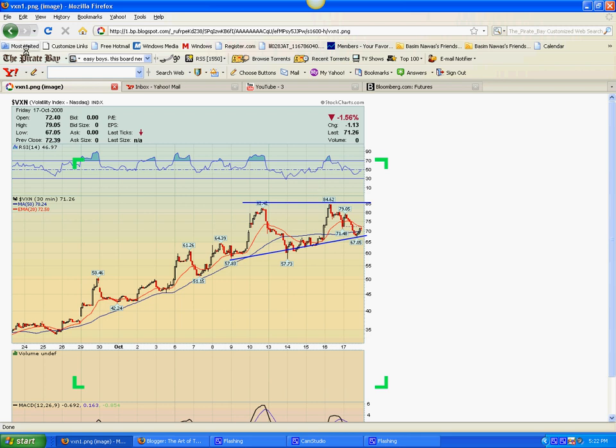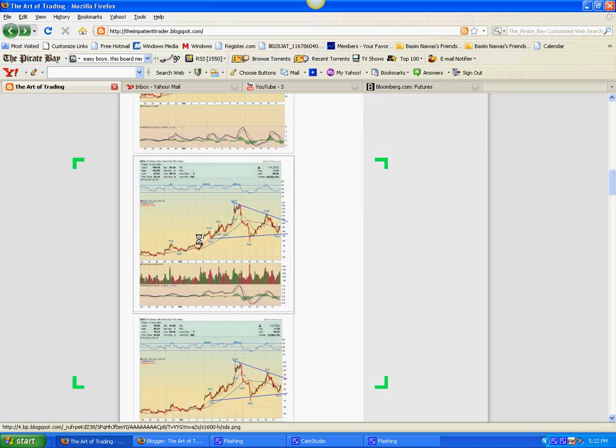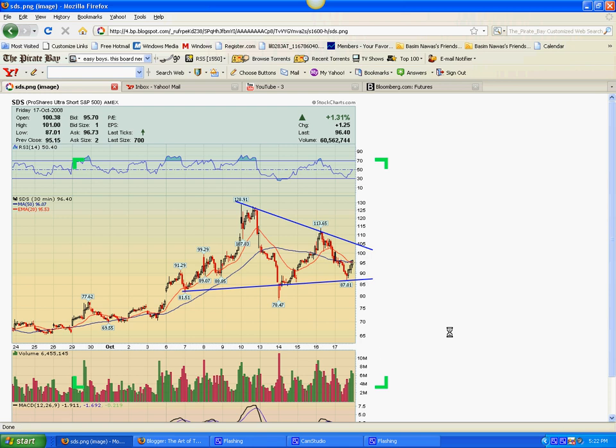Here you can see the SDS, which is the ProShares Ultra Short S&P 500. On this 60-minute chart, you can see a beautiful consolidation with a nice uptrend and a symmetrical triangle forming. An upside breakout looks very likely over the next few days.